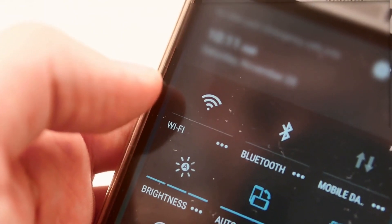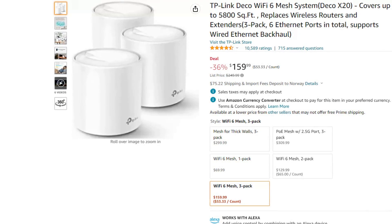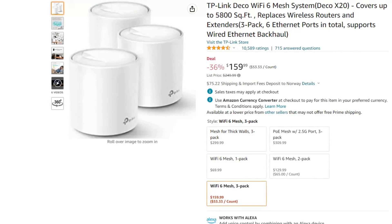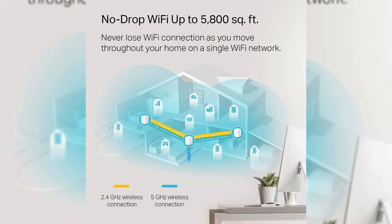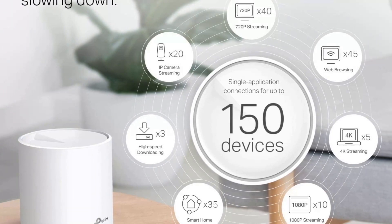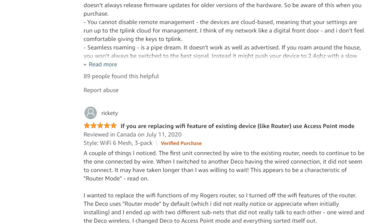Moving on, let's talk about Wi-Fi. Are you struggling with a bad Wi-Fi connection in certain rooms in your house? Then there is a great deal on the TP-Link Deco Wi-Fi 6 Mesh System. For just $159.99 you can get a 3-pack of routers — that's $90 off, a 36% discount. This system can cover up to 5,800 square feet, or 540 square meters. With a 4.6 star review on Amazon after over 10,000 reviews, I can safely say this is a safe bet.